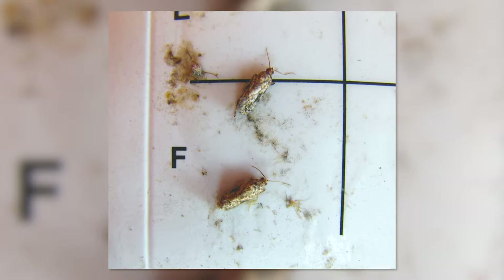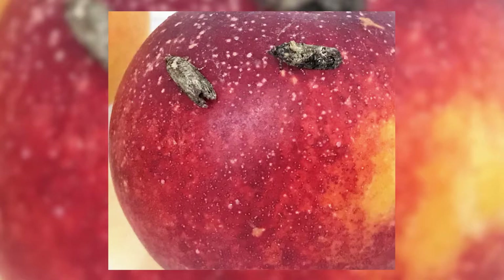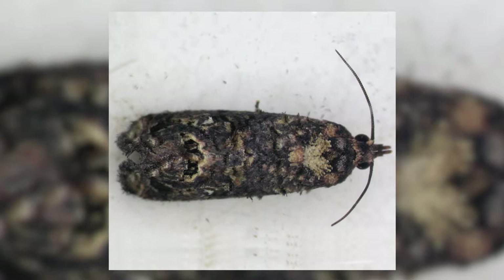You need to be able to identify adult FCM insects because you need to count them in traps. Note the colouring and markings of the insects in these pictures.